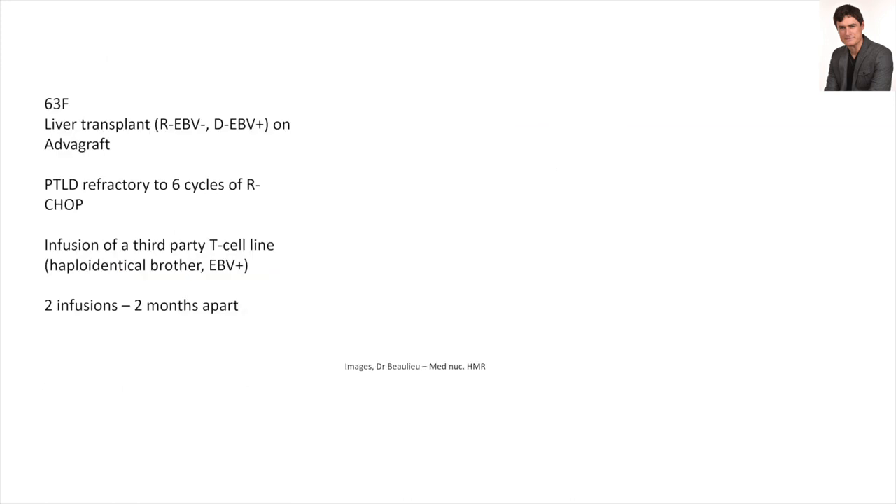We also used these cells only to treat refractory EBV reactivation without lymphoma, but we treated three active lymphomas — all of them cured. A 63-year-old female liver transplant patient had no immunity against EBV and received a liver full of EBV — usually a recipe for disaster. Her lymphoma was refractory to chemotherapy.